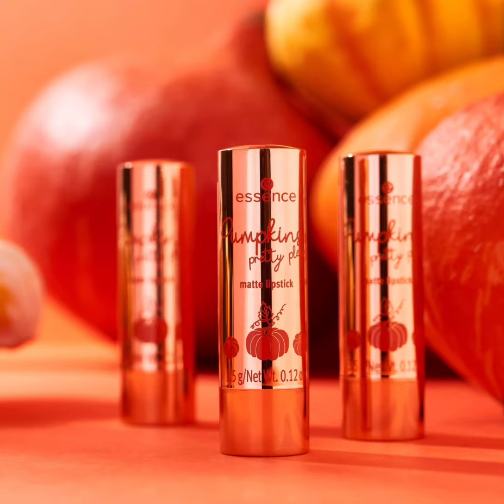The first product is the Essence Pumpkin Pretty Please Eyeshadow Palette in shade 01, Impressed, Blessed and Pumpkin Obsessed. The palette contains nine eyeshadows with a mix of matte, metallic, and swirl finishes. The eyeshadows should be highly pigmented, and some have a pumpkin design in the pan. The palette costs around 6.99 euro.